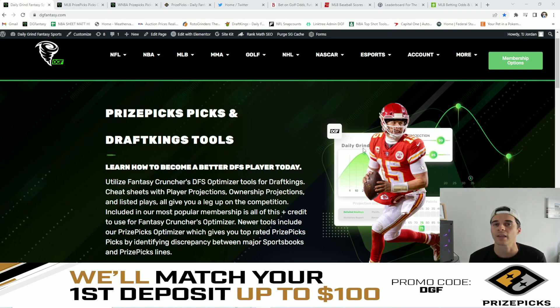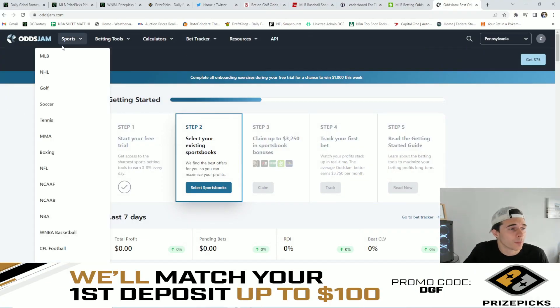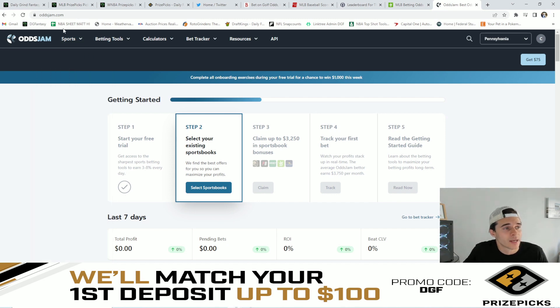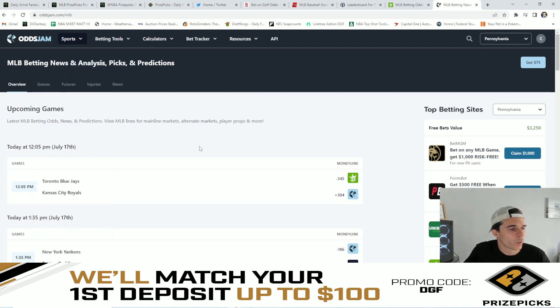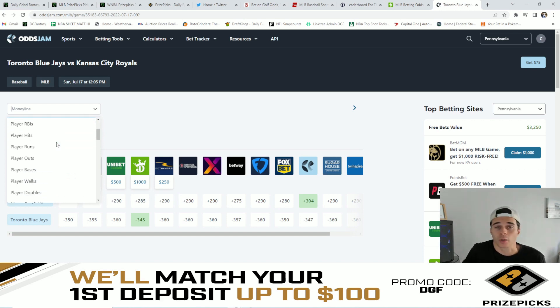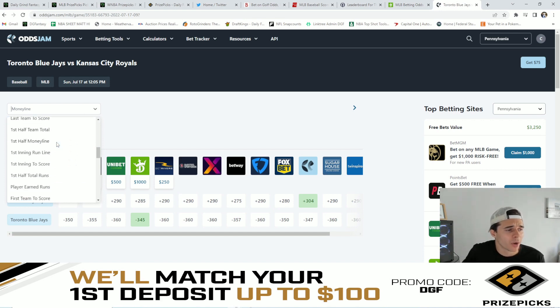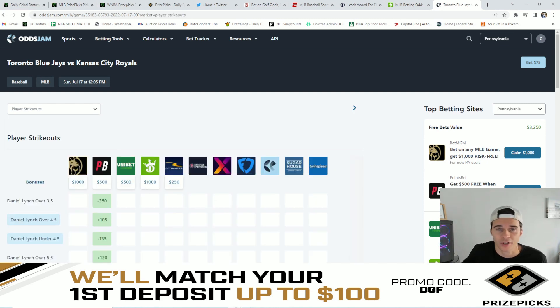I'm going to give you guys a quick example on how to use OddsJam. I've pulled it up here — you can sign up today and get a free one month. For this example, we're going to go to Sports at the top left. As you can see, they have a bunch of different sports. We're going to go to MLB and use this Blue Jays and Royals game today at 12 o'clock. There's also a dropdown box when you get to a specific game with a bunch of different props you can look at.